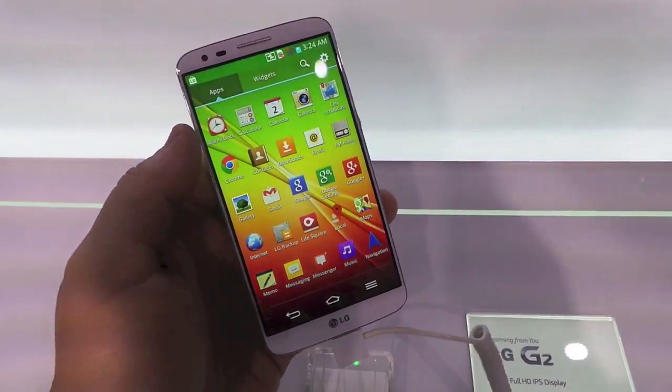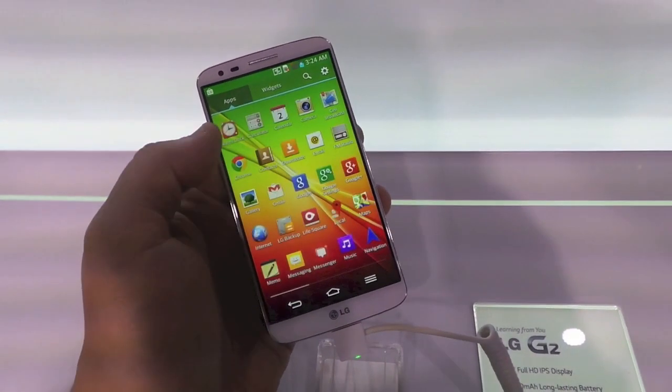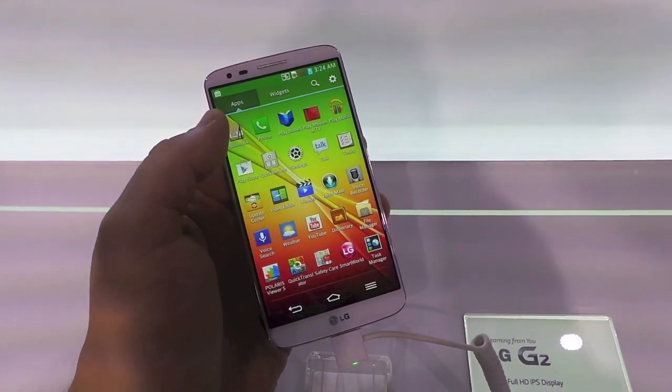We don't have a SIM card in it, so we can't tell which carrier this unit is for.